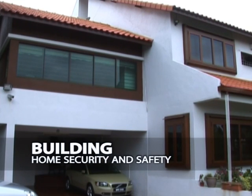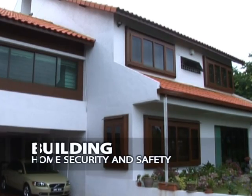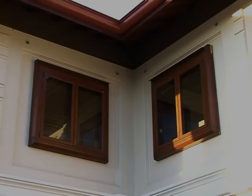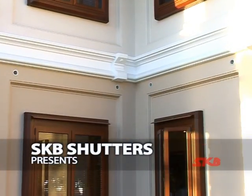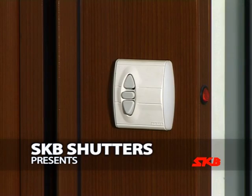Industrialized Building System offers better productivity, quality and safety. In line with the government roadmap in promoting IBS components, SKB Shutters proudly presents our latest line of products.